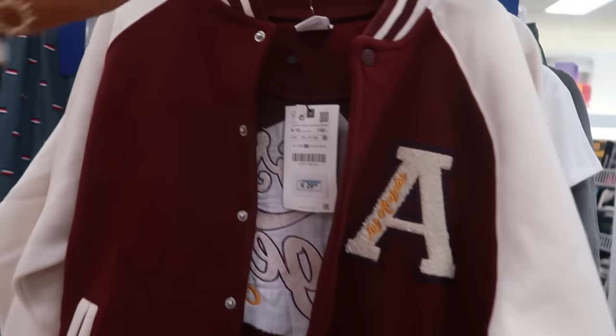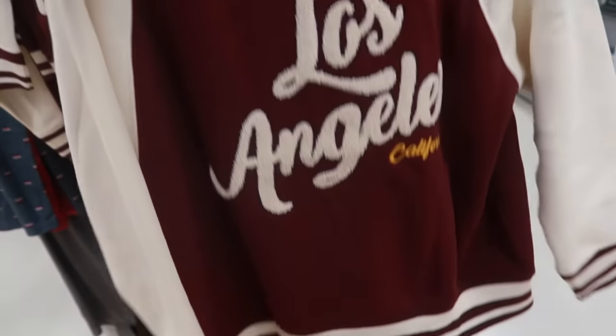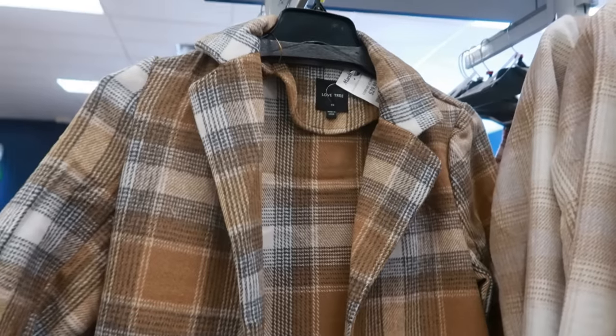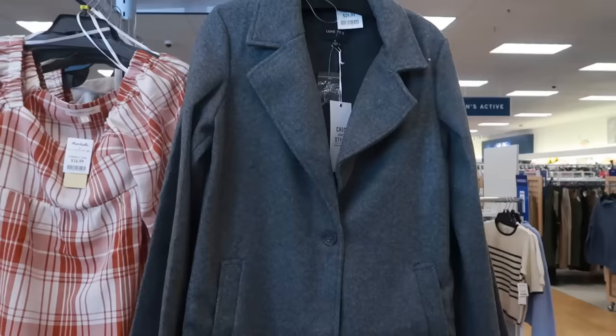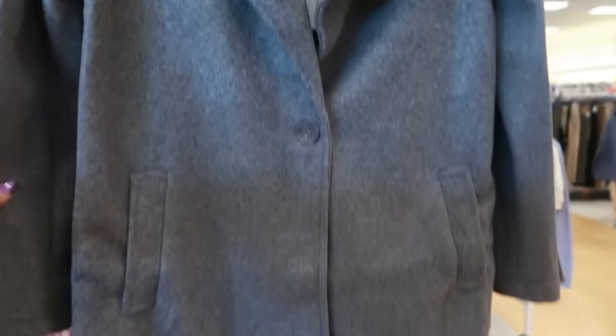Here's a kids' letterman jacket from Zara — it retailed for $29.95 and they have it for $13. It says Los Angeles on the back. Love Tree, this is $30 with detail at the bottom. And here's another Love Tree jacket for $30 — a little pea coat with one button.